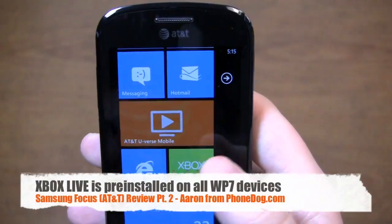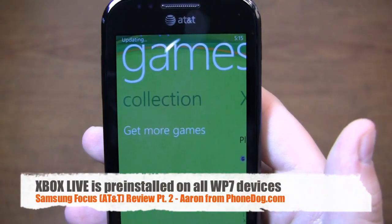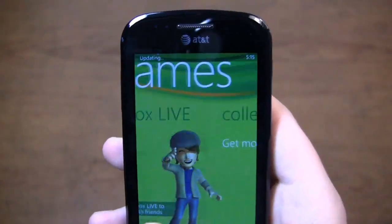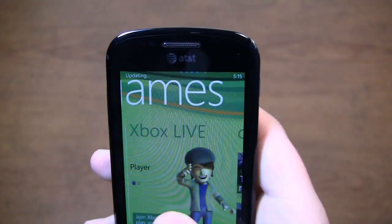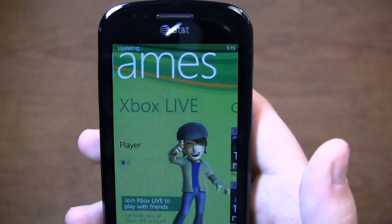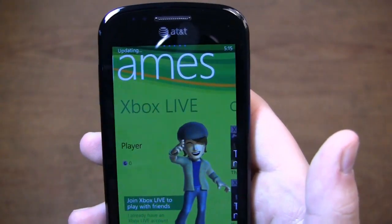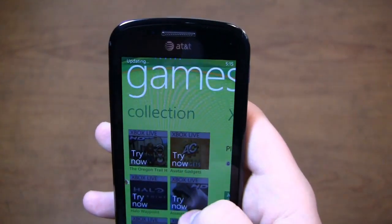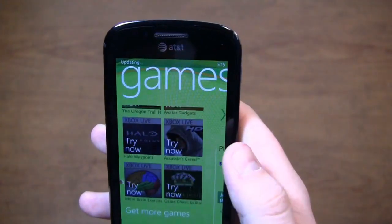Xbox Live is pre-installed as well for those gamers out there. Bring that up — you see your collection. Xbox Live if you want to play, you have to join Xbox Live, and you can scroll through those. Join Xbox to play with friends, and it'll allow you to connect and do it on your phone. There's the collection — I got a couple of games to try out of the box.